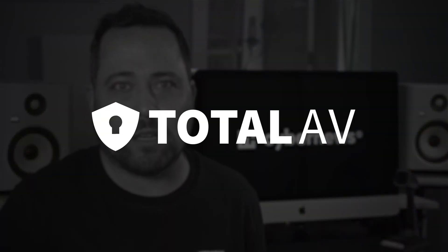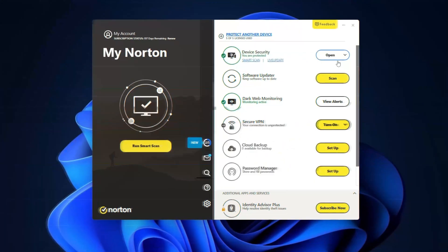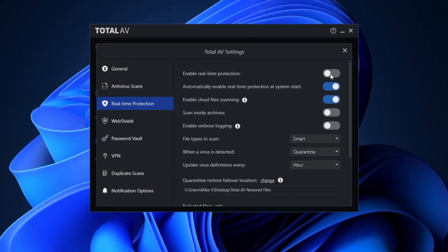Norton versus TotalAV — two solid antivirus options that I've compared before, but there's been some changes and improvements. So which one is better for you right now? I'm Mike from CyberNews, here for an unbiased look at all things cybersecurity related.